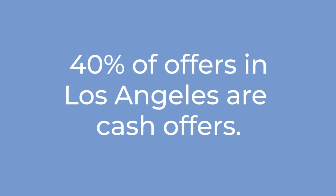40% of all offers in LA are all cash, which is a really wild number that people are always surprised to hear. So as you can imagine, if you're a buyer who's trying to purchase a property with a loan, it can be really tough to be competitive in that environment.